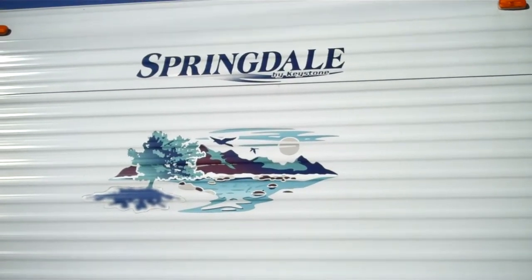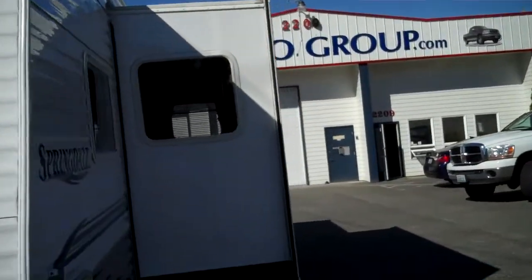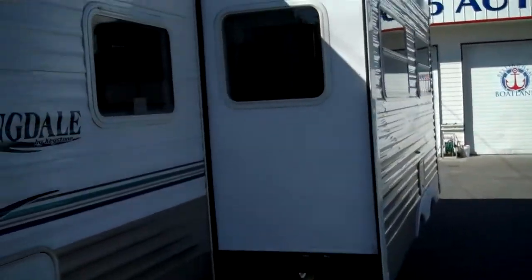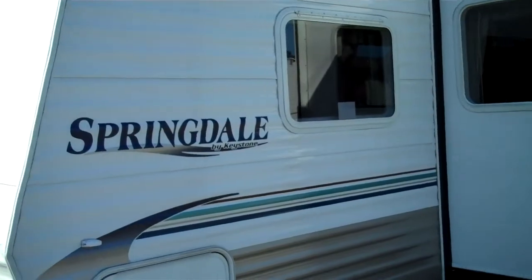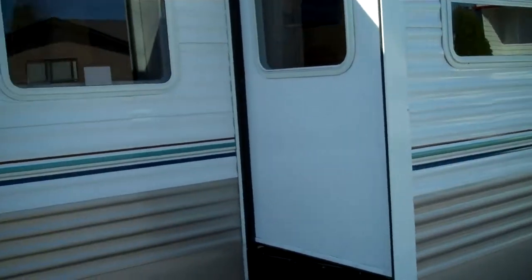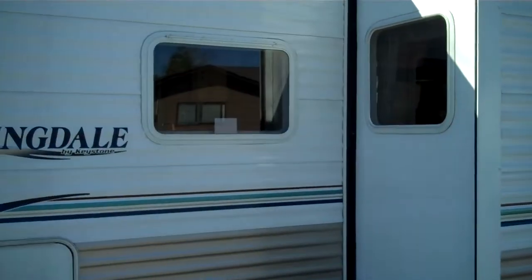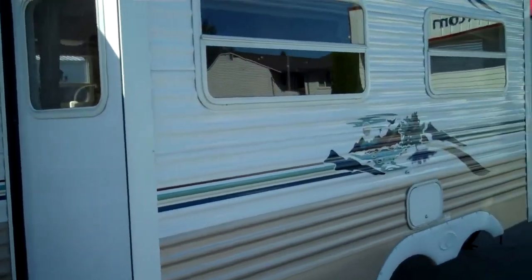Hello folks, welcome to BellinghamRVLand.com's static display of a beautiful 2005 Keystone Springdale 26.6 bunkhouse edition. That means you have rear bunk beds in the back for the kids. Sleeps 8. Big, nice slide out on it.